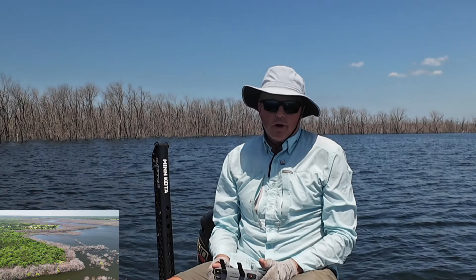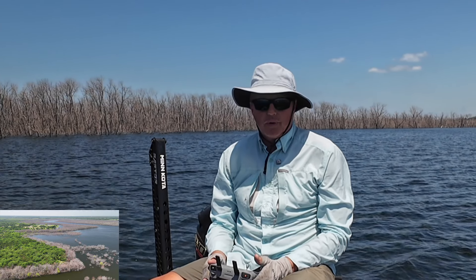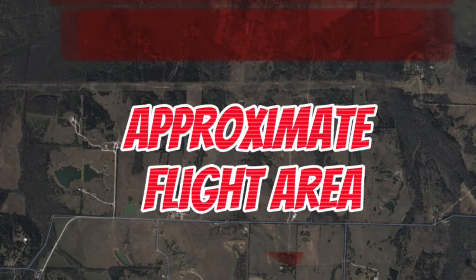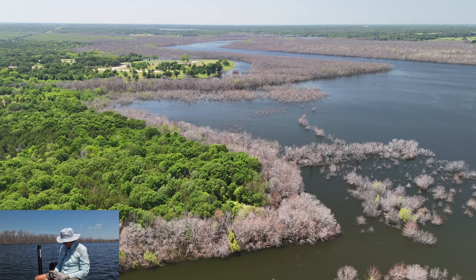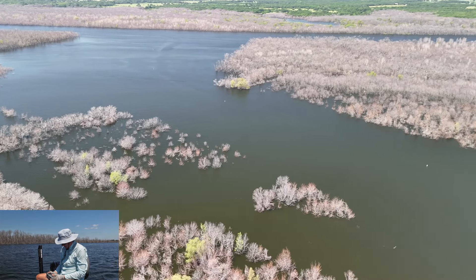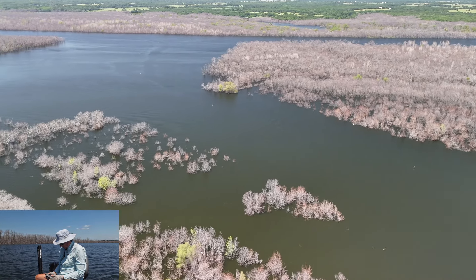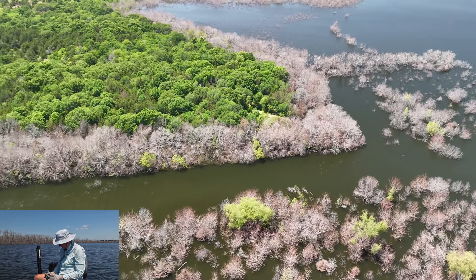On this flyover we're continuing our flight to the end of the lake, on the west side of the bridge, on the south side of the lake. We looked at the crossover cut here — this is back towards the bridge and the main lake — and now we're going to fly up this south bank and check out all of the flooded cover on the new Bodark Lake in Bonham, Texas.